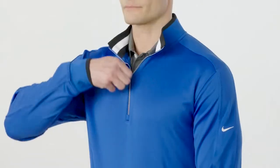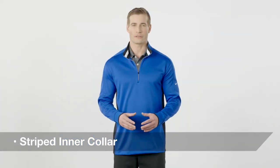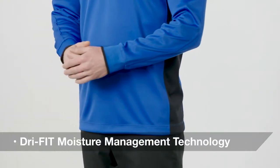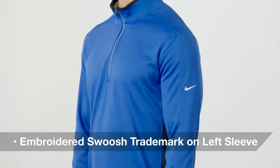This half zip gives you an edge when it comes to performance and style. Choose from a boldly striped inner collar or heathered colors with solid striping on the sleeves. Its Dri-FIT moisture management technology helps keep you cool and dry, and its Swoosh trademark embroidered on the upper left sleeve adds an important co-branding opportunity.